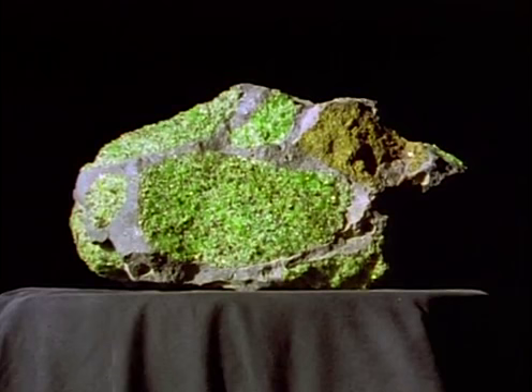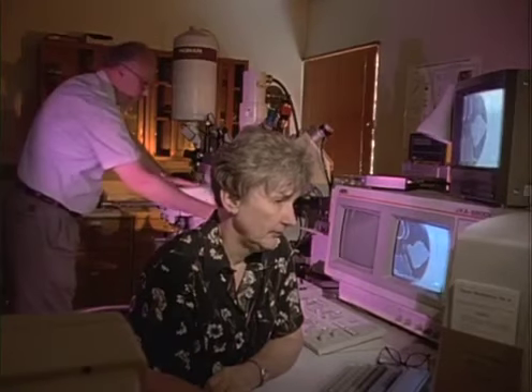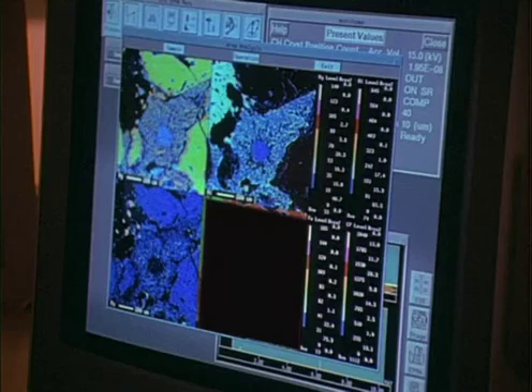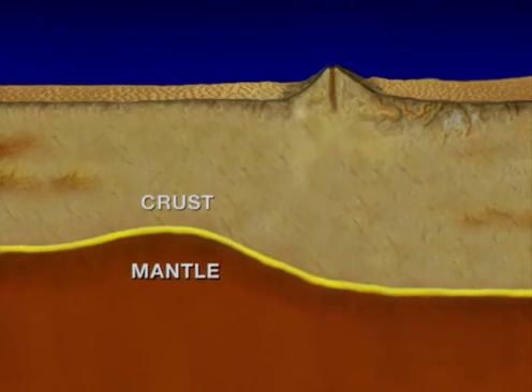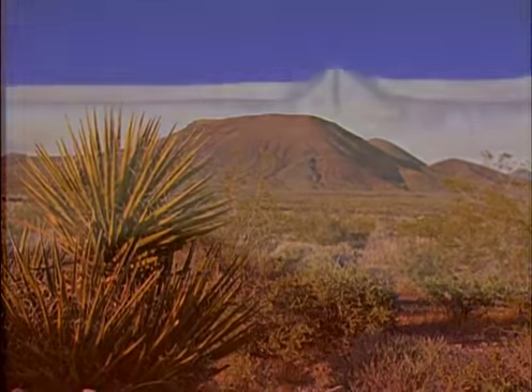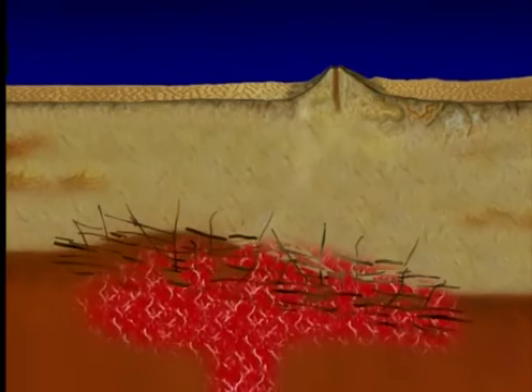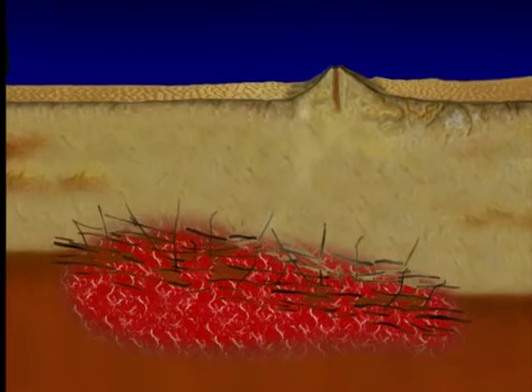Xenoliths are important because they give us a direct look at the bottom side of the continent. With the help of machines like the electron microprobe, xenoliths reveal a fascinating new picture of the bottom of the Earth's crust. Traditional theories hold that the crust ends abruptly where it meets the denser rocks of the mantle. This neat, sharp boundary is nicknamed the moho. But xenoliths show that the moho is a bit messier in volcanic regions.